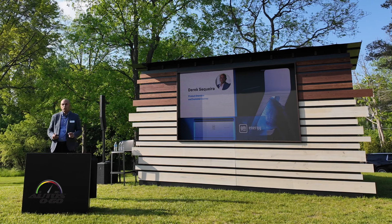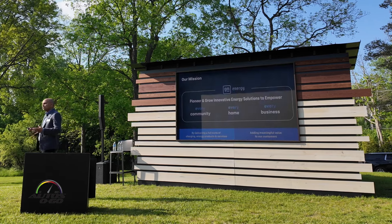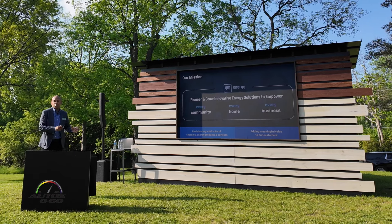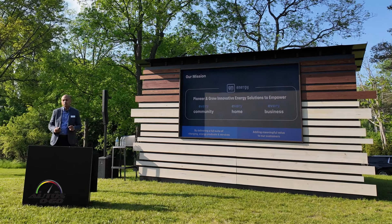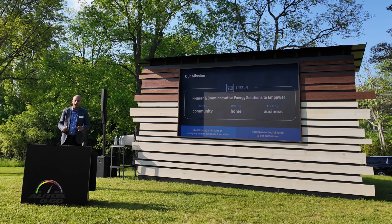As one of the first members of GM Energy, we are part of General Motors focused on bringing new value to electric vehicle customers beyond just the drive. Our mission is to pioneer and grow innovative energy solutions which empower every community, every home, and every business.